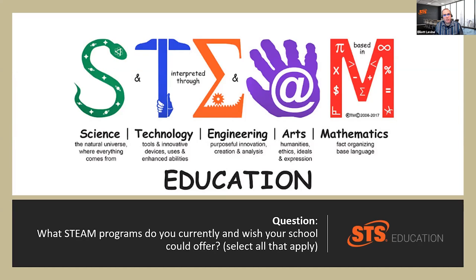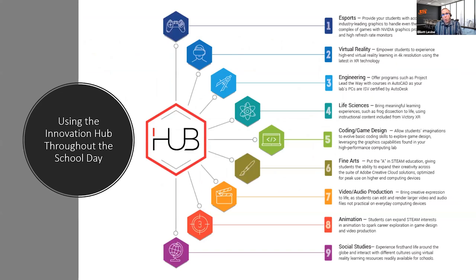We call it the Innovation Hub. The idea is, could we leverage the power of an HP Z workstation and give you the flexibility from one CPU to really handle every different aspect of STEM and STEAM learning? So that one configuration is already set. You've future-proofed your investments for eSports, virtual reality, Project Lead the Way, coding and game design, and fine arts. It's a real wealth of opportunities.